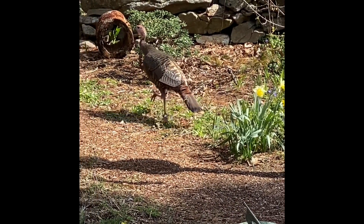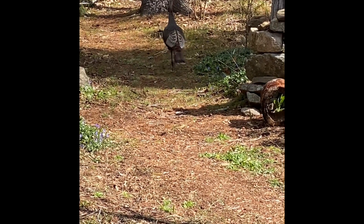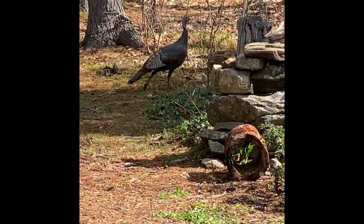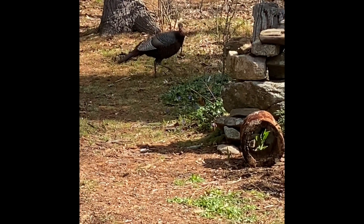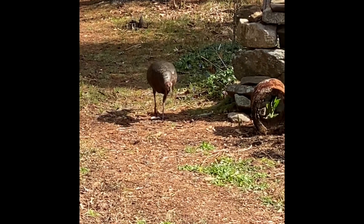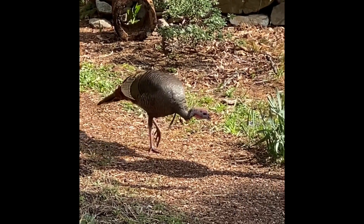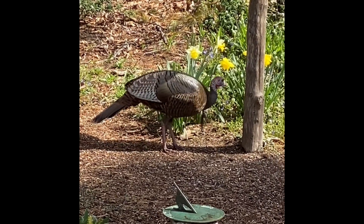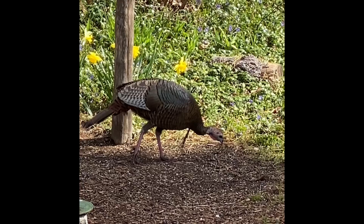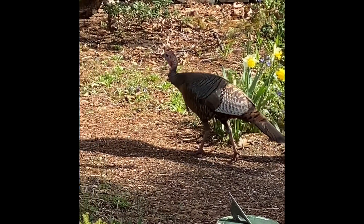A turkey visits my yard almost every single day. She's under my bird feeder — well, she's walking away from it right now. She likes to eat the seed that falls out of my bird feeder. It's a female turkey; I call her Tina. She's always by herself, and I have a feeling she might have a nest nearby. There she goes to her spot under my bird feeder to see what kind of seed fell. She just comes by a couple times a day, pretty much every day, and since I've been home more, I guess I notice her more.